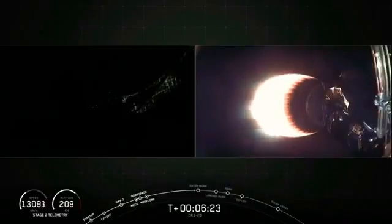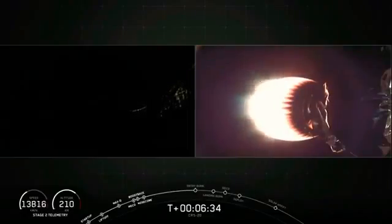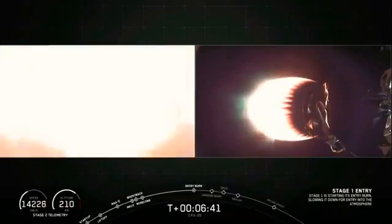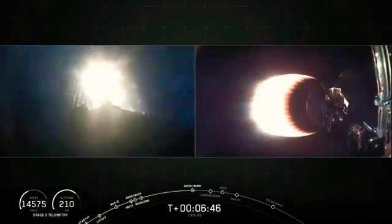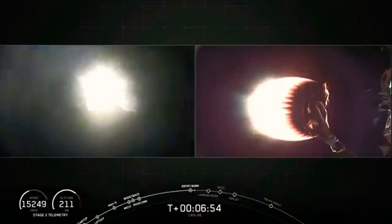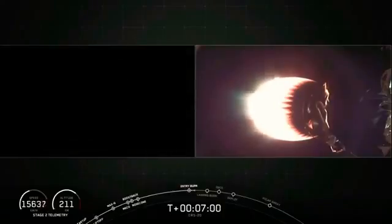You can see on your left-hand screen, this is a view from the first stage. You can see Earth with all the lights lighting up the ground. Once that entry burn begins, we should be able to see that light up the screen on the left side. And there it is — entry burn has started. This burn will last about 20 seconds long. There are those grid fins that you can see on your left-hand screen near the top of the first stage, guiding the vehicle to the landing zone. And there's that shutdown of the entry burn.